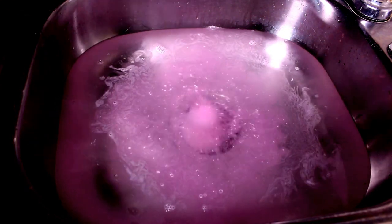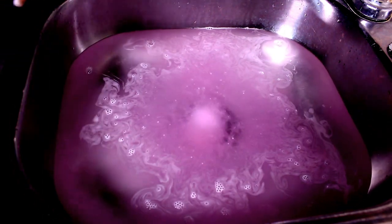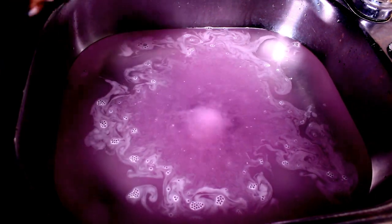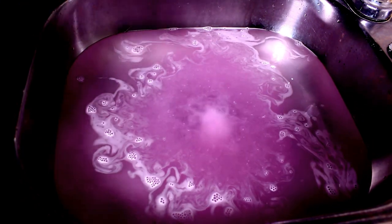This bath bomb is made with African shea and cocoa butter, jojoba oil, grape seed oil — all of the good skin benefits that your skin needs.